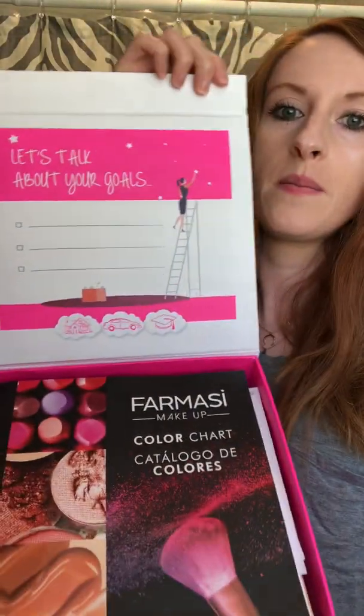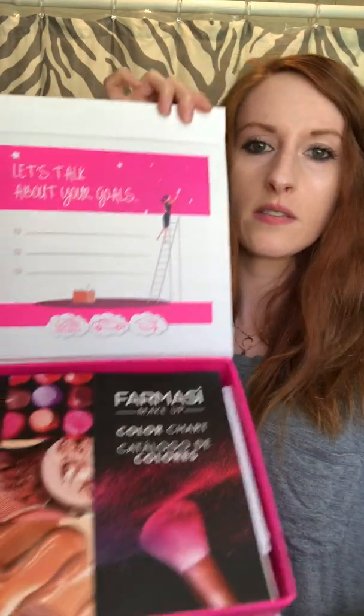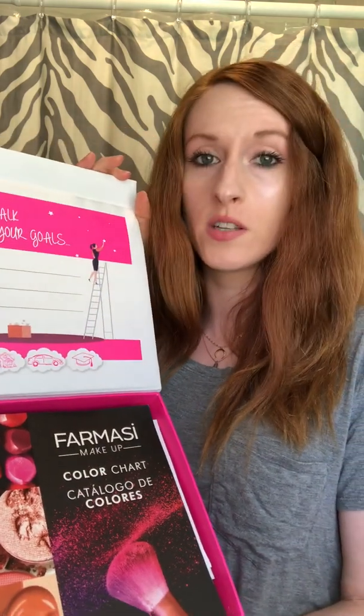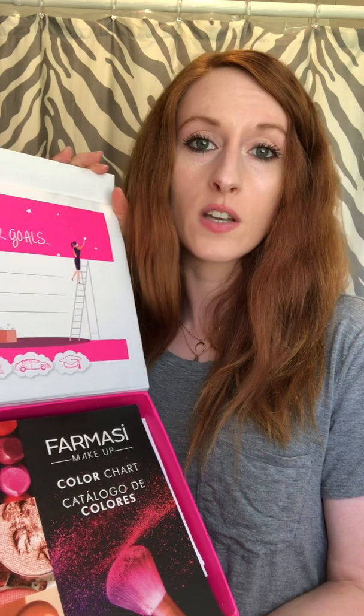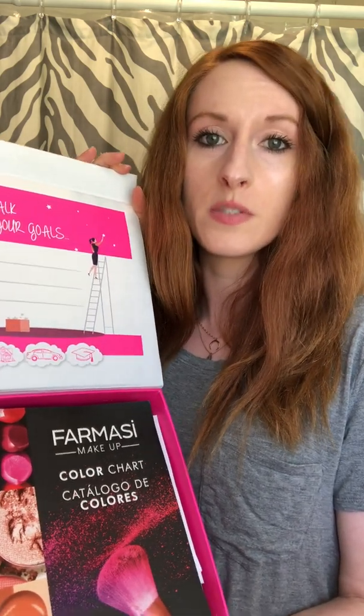We're gonna open the box — this is what it looks like inside. It's probably not in the exact same order as when I first got it, but everything's still here except for a couple of samples I've already given to a friend who's probably going to order some lipstick from me.